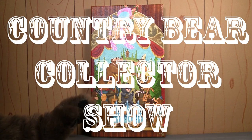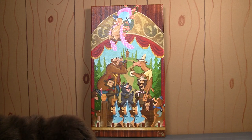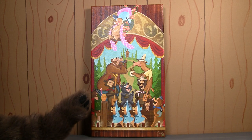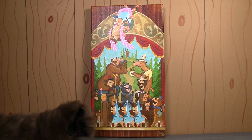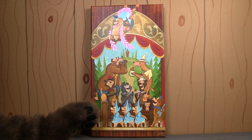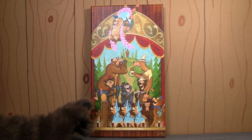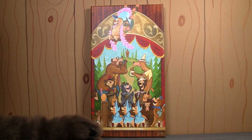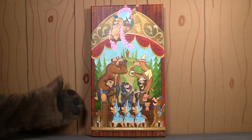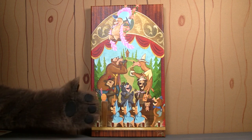You are watching the Country Bear Collector Show, and today on the show we've got something really, really special. This is a 2019 canvas print of a piece of artwork called Country Bear Jamboree by the artist Sam Carter. This was released on September 7th, 2019 at the Wonder Ground Gallery at Downtown Disney at the Disneyland Resort. As you can see, it is a canvas print featuring the Country Bears.